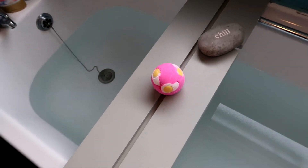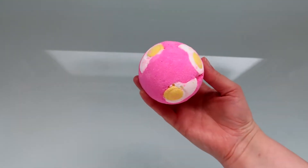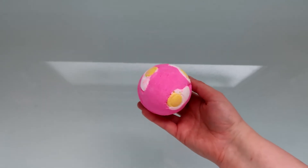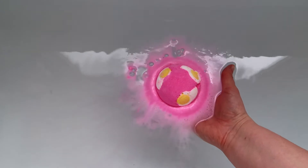If you have not already subscribed, please do slay that subscribe button, because it would mean the world to me, and I post lots of bath bomb videos. Anyway, let's see what this bath bomb's like in the bath.